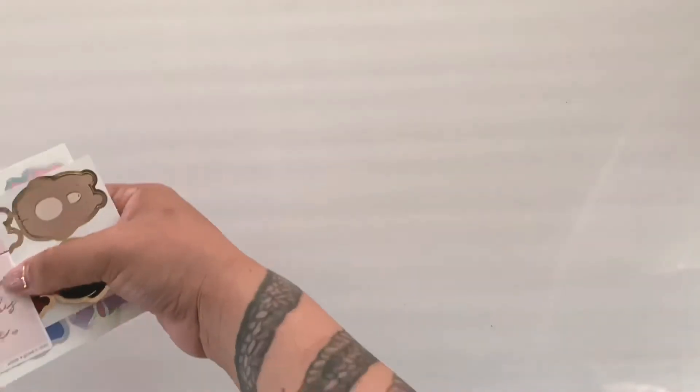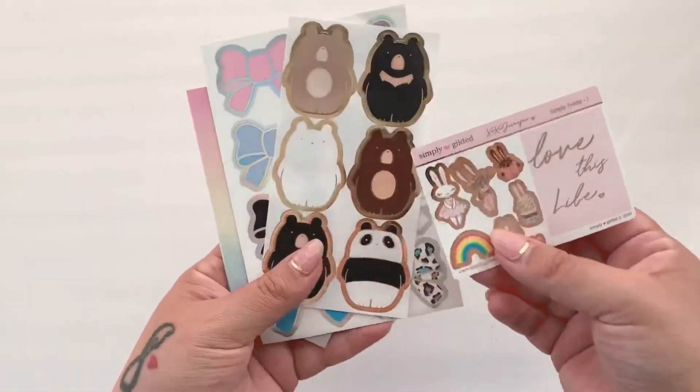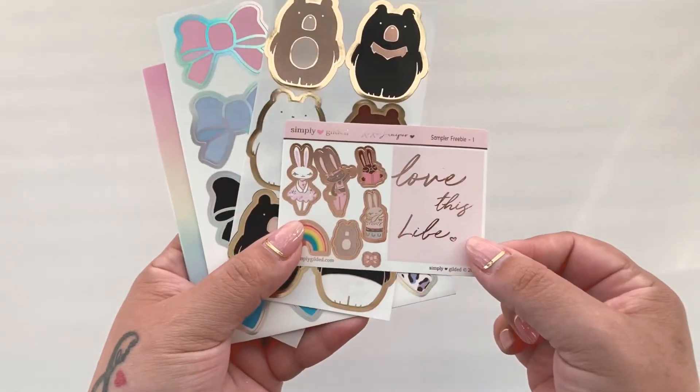Hello butterfly, how are you? Welcome to Butterfly Dreams! Today I just want to share with you a very quick haul from Simply Gilded. I just wanted to show you — I guess this is a sampler and these are two separate little holes. It's so adorable, I love it.